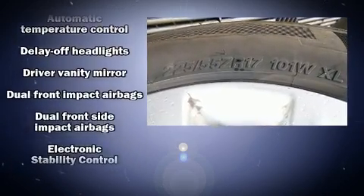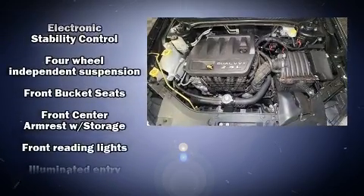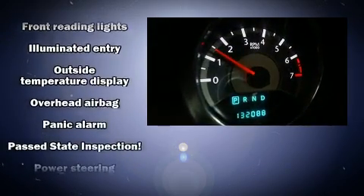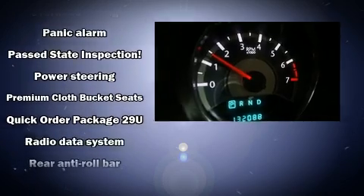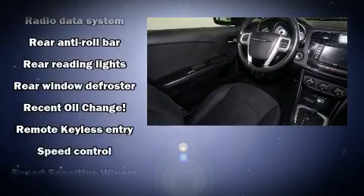Additional safety equipment includes a security system and four-wheel disc brakes with ABS. For added security, Dynamic Stability Control supplements the drivetrain. A Carfax History Report provides you peace of mind by detailing information related to past owners and service records.